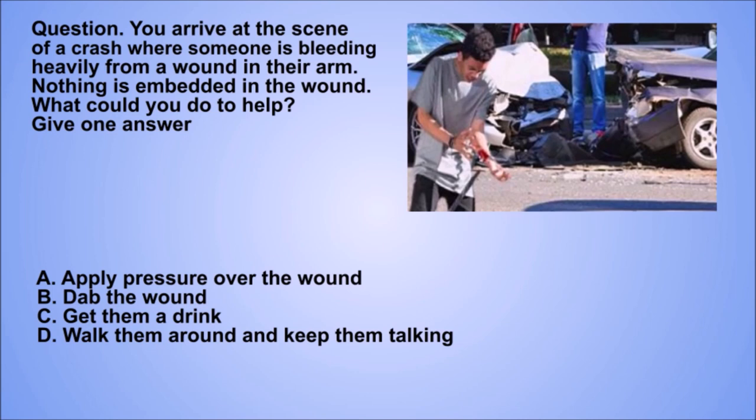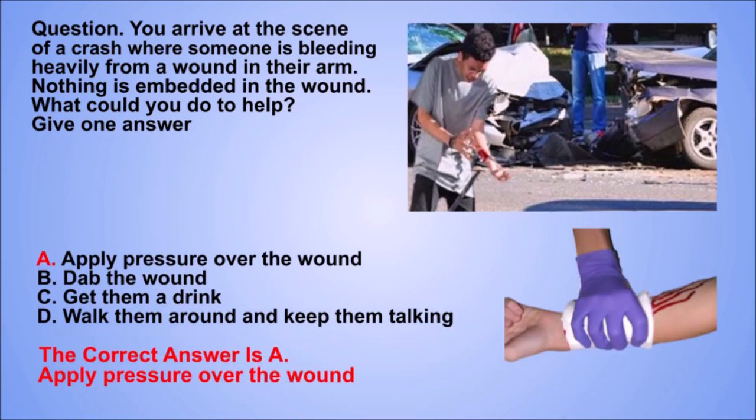Question. You arrive at the scene of a crash where someone is bleeding heavily from a wound in their arm. Nothing is embedded in the wound. What could you do to help? Give one answer. A. Apply pressure over the wound. B. Dab the wound. C. Get them a drink. D. Walk them around and keep them talking. The correct answer is A. Apply pressure over the wound.